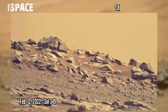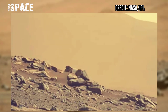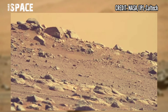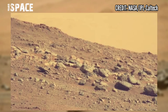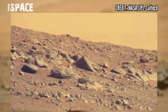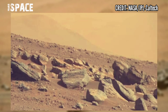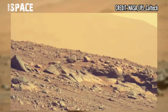Salts spotted within these rocks are suspected to have formed when groundwater flowed through the original minerals of the rock, or when liquid water evaporated. NASA hopes that the salt minerals have trapped tiny bubbles of ancient Martian water, which could serve as microscopic time capsules, as salt minerals are known to preserve signs of ancient life on Earth.